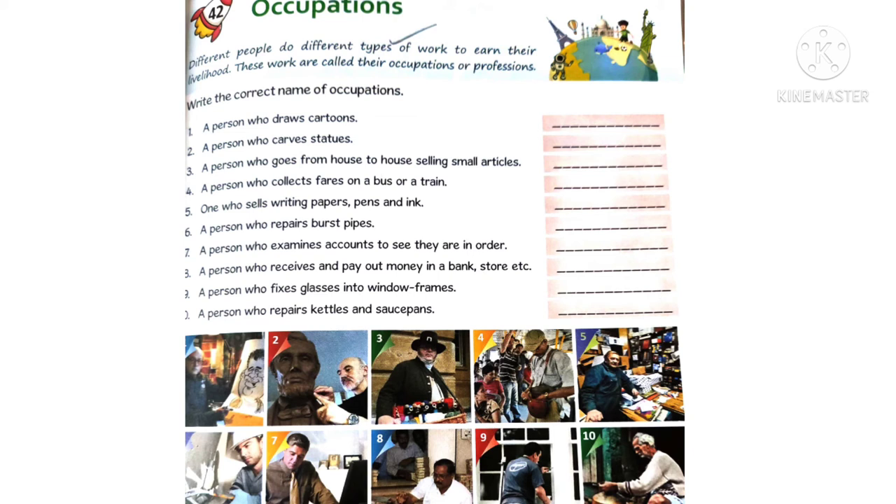Fourth one - a person who collects fares on a bus or a train is a conductor. Fifth one - one who sells writing papers, pens, and ink is a stationer. Sixth one - a person who repairs burst pipes is a plumber.